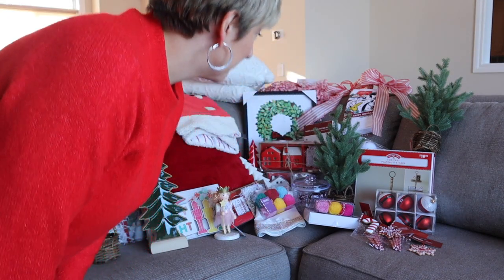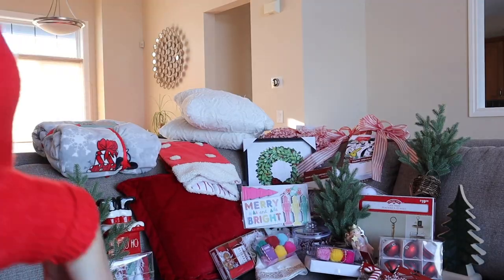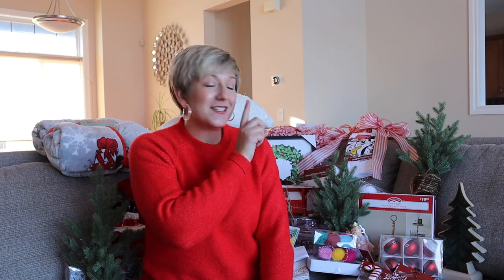Usually in my videos I am taking you shopping. Well, I finally got the chance to go shopping for myself. Today I'm going to be showing you all of the Christmas decoration goodies that I picked up for a really good price, and letting you know where I picked them up so that if anything piques your interest, you can hit those stores as well.